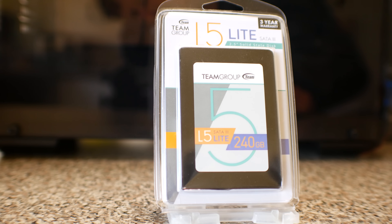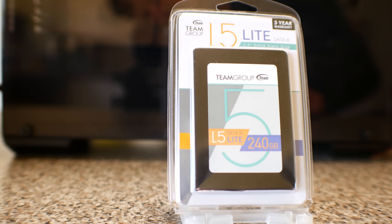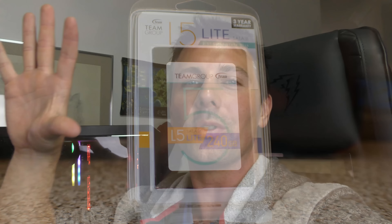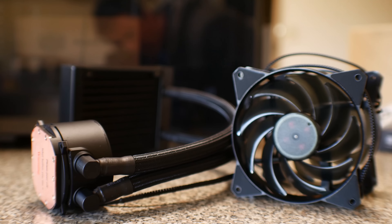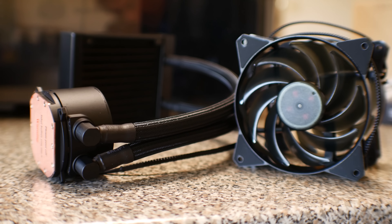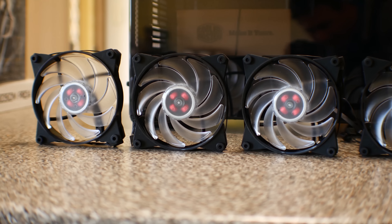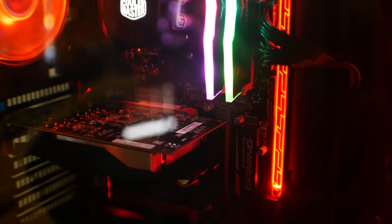TeamGroup also sent out their L5 Light 240GB SSD, which gives fast boot times and enough storage for games like CS:GO or Dota 2. For the water cooler, Cooler Master sent their MasterLiquid Pro 120 — a 120mm radiator with two fans, though I swapped in an RGB fan and added three additional RGB fans in the front. Those fancy red lights in the background come from the Gigabyte B350 Gaming motherboard — a really nice board for the money.